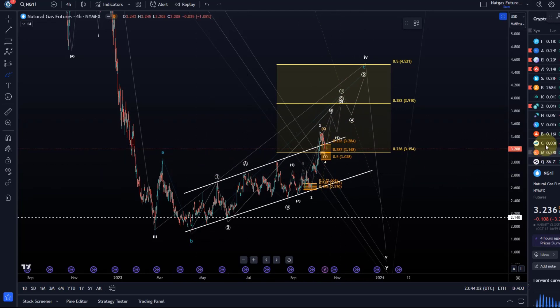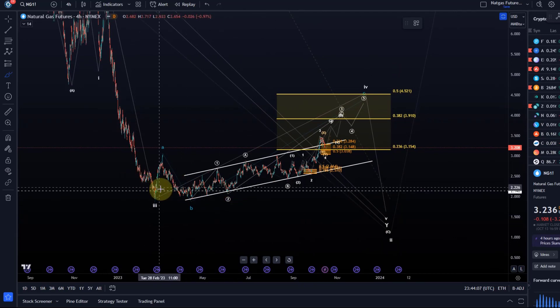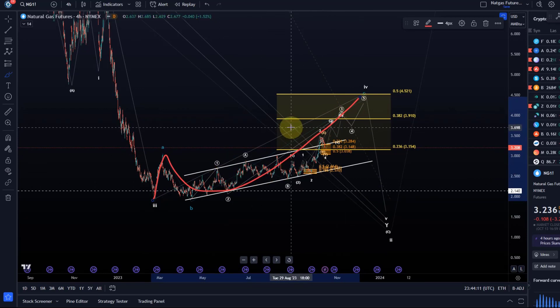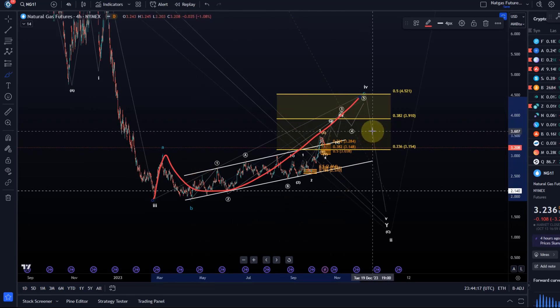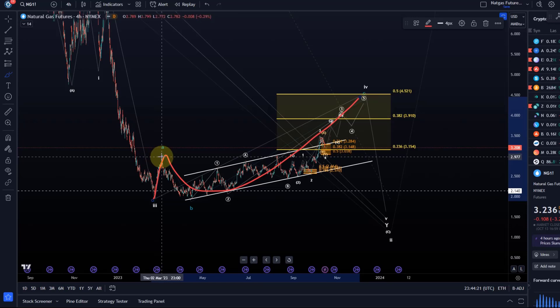For anybody who's new on this channel, to understand the overall idea of this wave count: the idea is that this is an ABC structure and it's a so-called expanded flat. Expanded flats often happen in a wave four. Wave fours are really boring and very stretched out — they can unfold as a triangle. In this case this sideways correction seems to be unfolding as a flat.